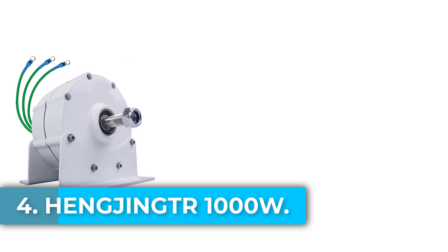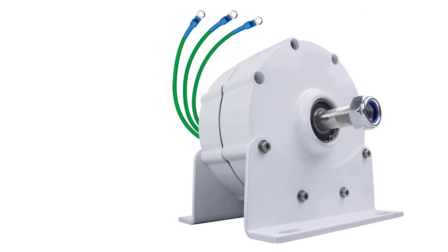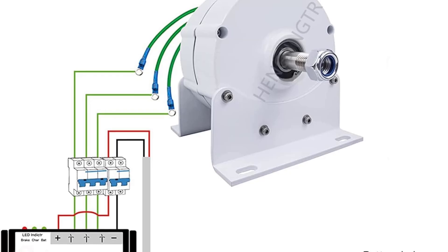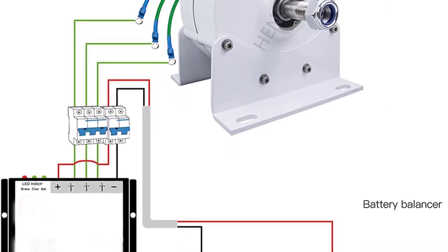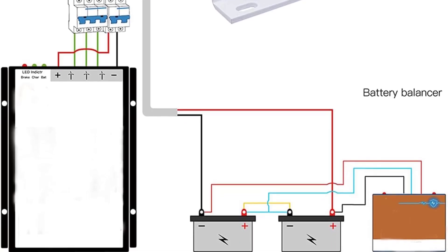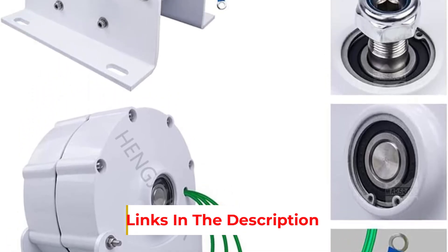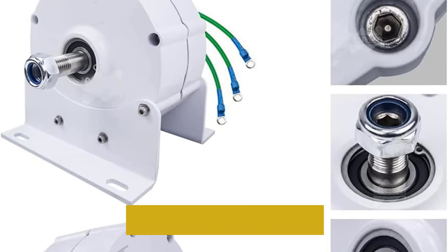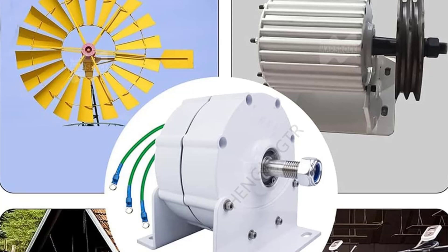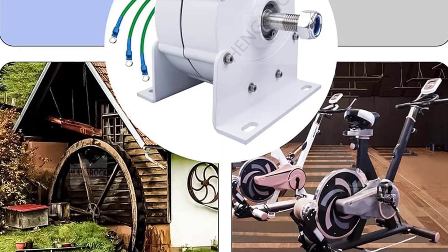Number 4: the HENGINGER 1000W. The permanent magnet material is made of rare-earth ND-FAB iron boron material, known as the king of magnets, ensuring safer and more reliable performance. The three-phase AC generator adopts an aluminum alloy shell with stronger typhoon resistance and safe, reliable operation. It features anti-corrosion treatment with acid, alkali, and salt resistance for a longer service life. The special stator and rotor design provides low starting resistance torque, good heat dissipation, stable operation, and a high safety factor.